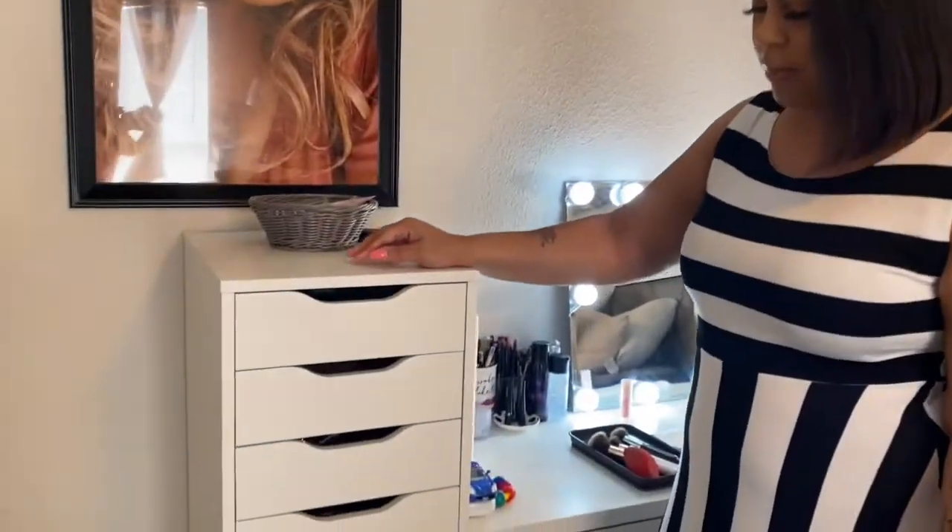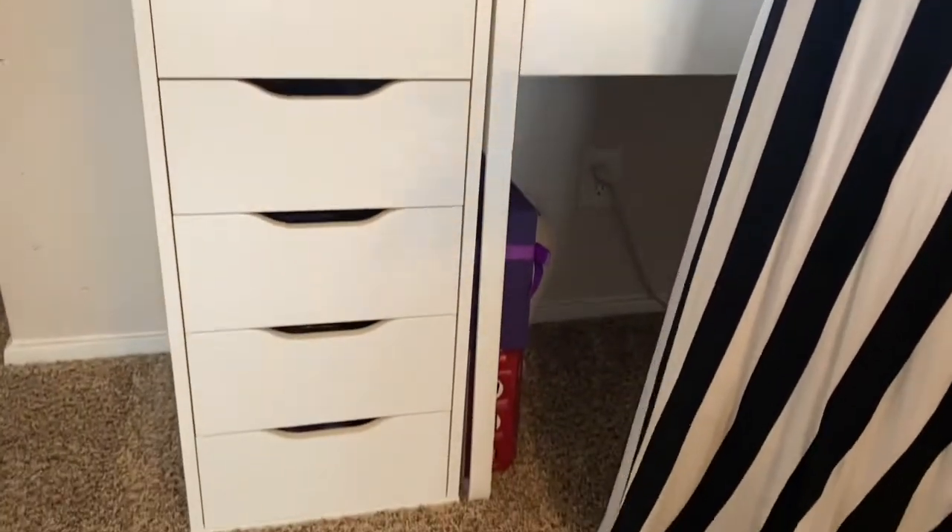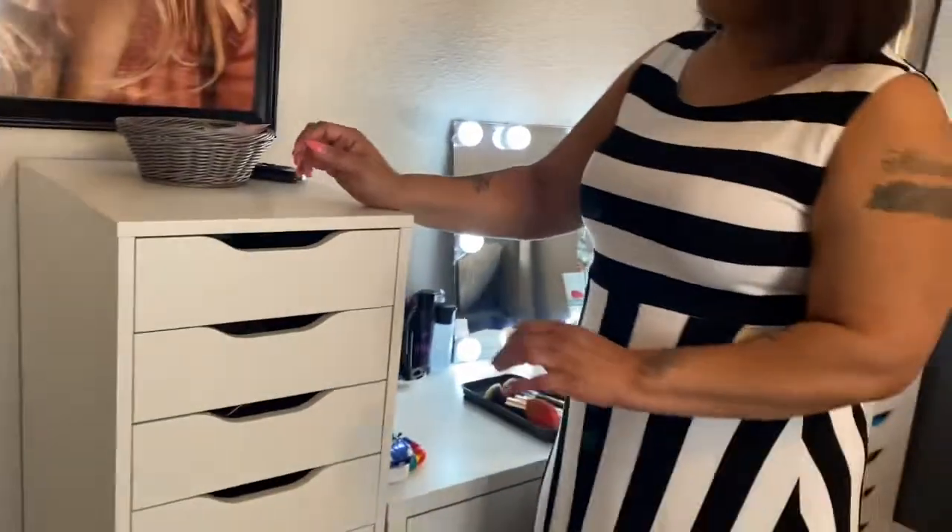Hello everyone, hope everyone is well during this quarantine. I decided to make a quick video to show my makeup collection. I went ahead and organized my makeup during this time. Most of my makeup is in the Alex mini drawer that I got from IKEA, so let's get started.